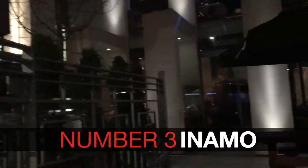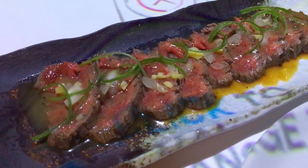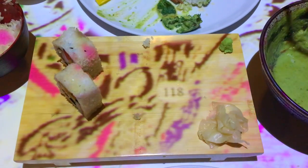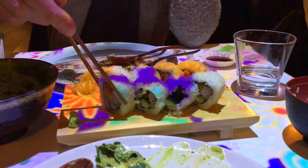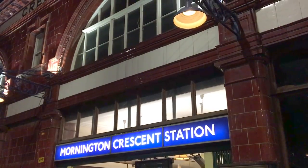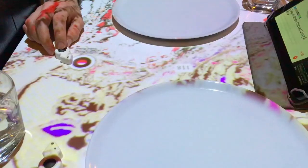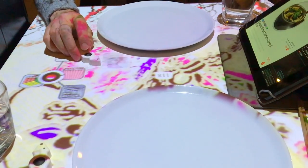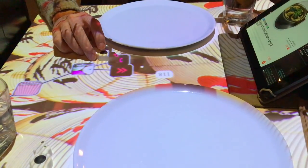For this next entry I admit that we are slightly cheating here. Technically Enamo is classified as Asian fusion, however I couldn't do a list such as this without including the awesomeness that is Enamo. Enamo has locations in Soho, Covent Garden and Camden, which is where we are here. The food here is great, but the real clincher for Enamo is your interactive table.